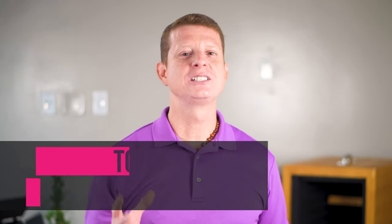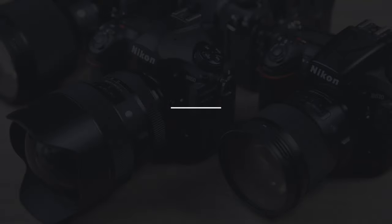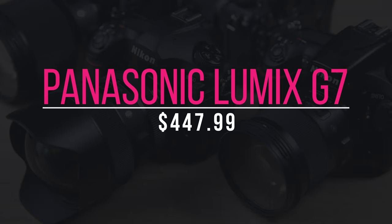Now it's time to show you my list of the top 10 cameras for live streaming. This list is not in order of preference but in order of pricing, so let's dive into it. Our first camera in the list is the Panasonic Lumix G7.